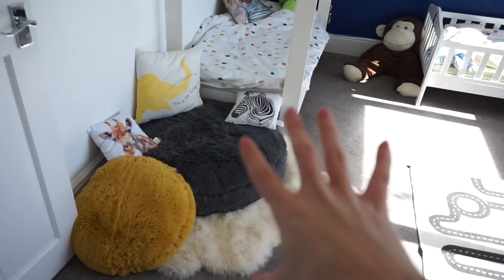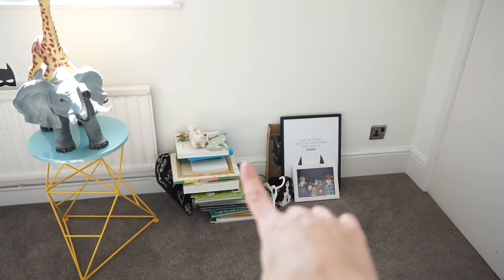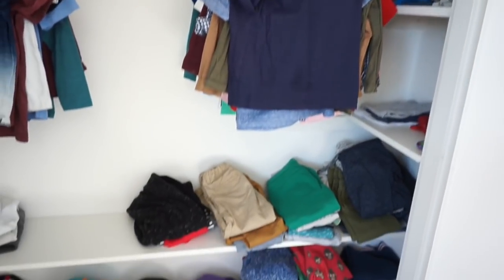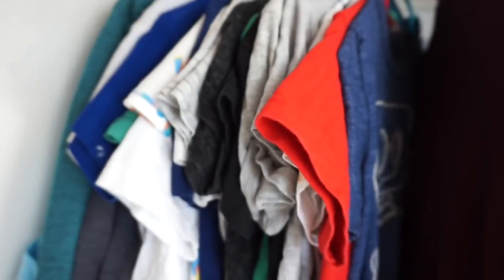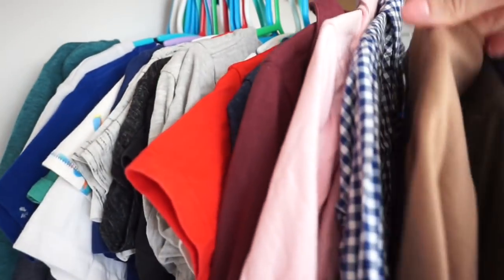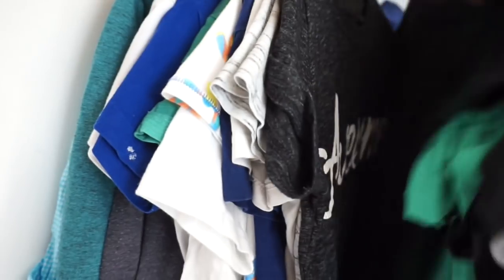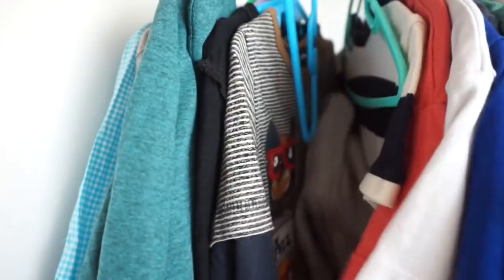And then the boys' room has changed quite a lot — this is their cosy corner. They no longer have their toys up here. We're going to have two floating shelves up here for their pictures and knick-knacks, and then bookshelves here for all of their books, so that has to stay like that unfortunately. As for their wardrobe, I don't think it's changed too much. I could definitely get rid of some of Jasper's stuff — I think a lot of this he either doesn't wear or it's too small. That's too small, that he won't wear now, that's too small.